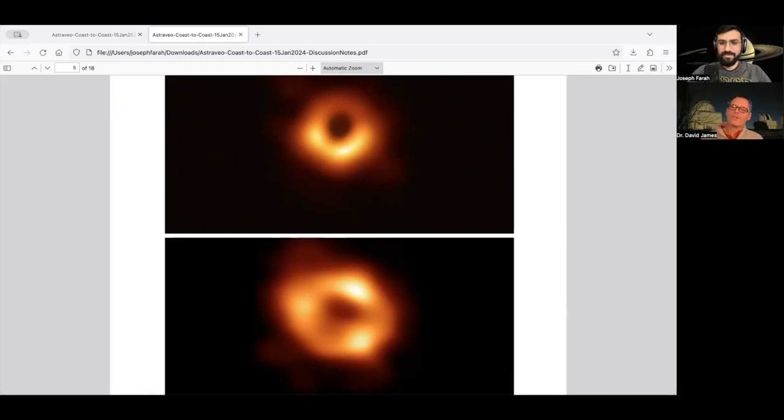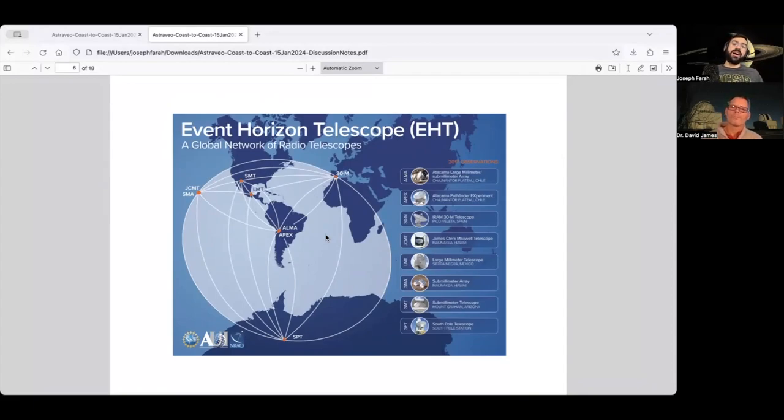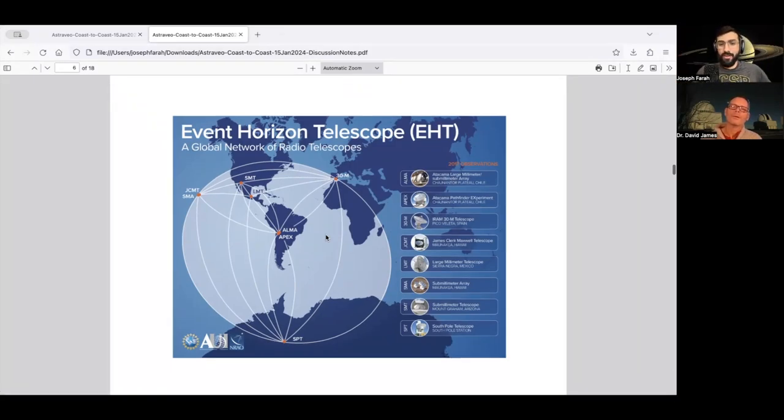Let's talk about the Event Horizon Telescope itself. It sounds like it's one telescope — but no. The EHT is a global telescope with the resolving power equivalent to a telescope the size of the Earth, but it's actually a gigantic network of telescopes all over the world. In 2017 when we took the data for the first image, we had eight geographically distinct stations. These telescopes are spread around the world and linked together via a technique called Very Long Baseline Interferometry — VLBI — which allows us to combine relatively smaller telescopes into a single instrument with far greater resolution than any individual one.